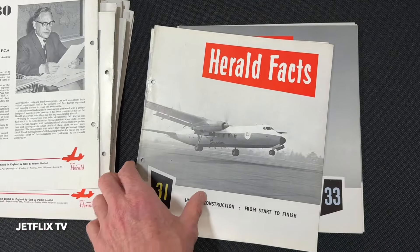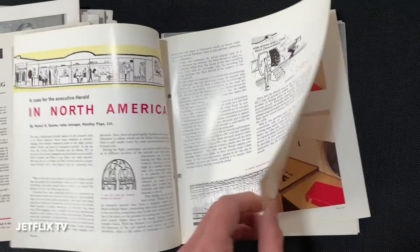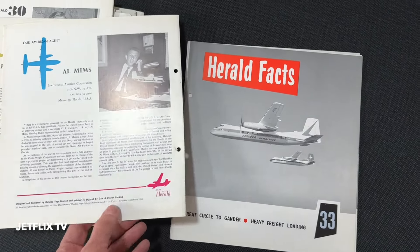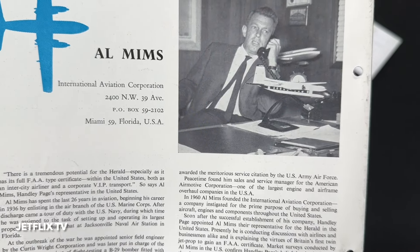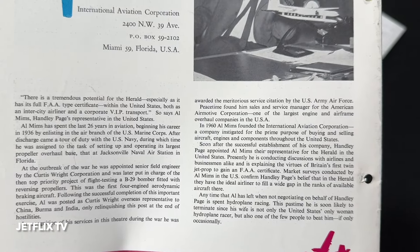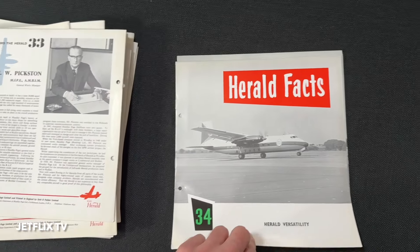I found something within these pages which is absolutely amazing. They finally got a color issue for the American executives — the Dart Herald. They splurged and did a color piece with color insets and color photos. They decided, 'We're marketing to the Americans, big bucks, so let's put some money into a color front cover.' That looks interesting — International Aviation Corporation, Al Mims — he wrote this article on the Herald.